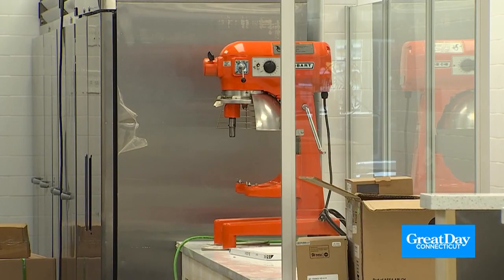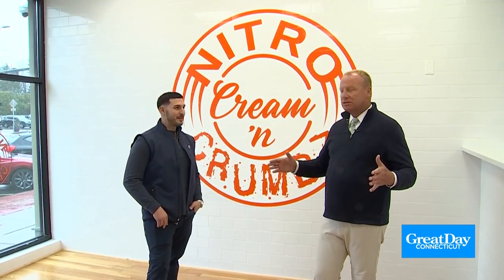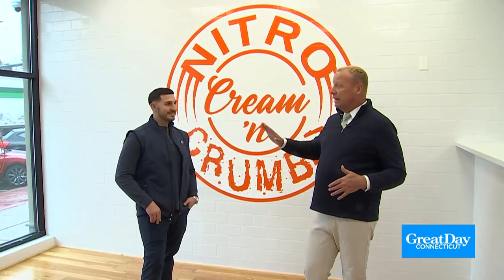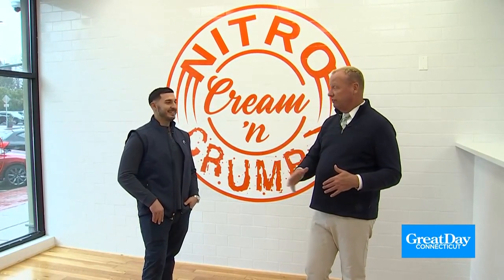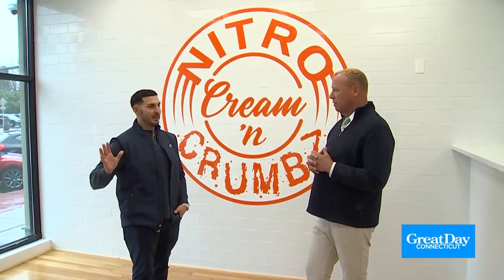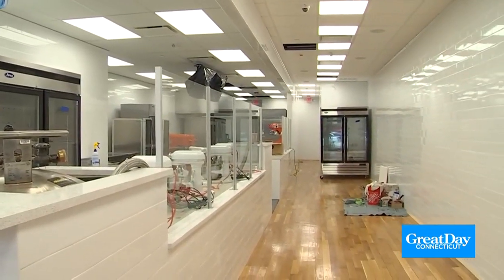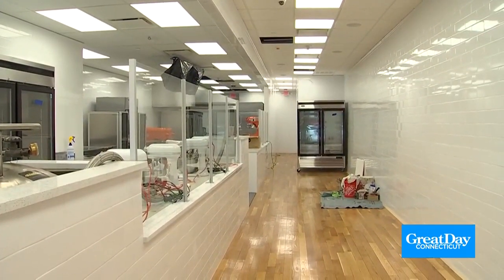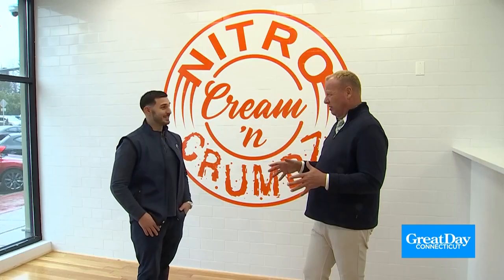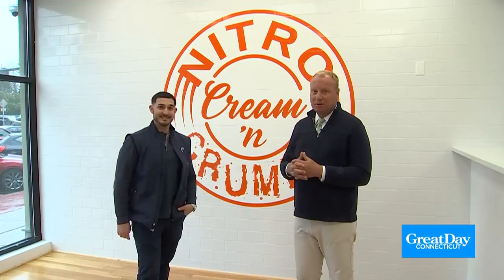Right next to the wine bar on Main Street in Middletown is Nitro Cream and Crumbs. This had to be lit in a completely different way — much more functional rather than decorative, but a really nice, clean environment for what they're going to be doing here. It's going to be a nitro creamery as well as a cookie shop. So after Italian food, then wine, you can come here for dessert.